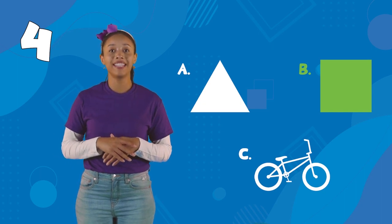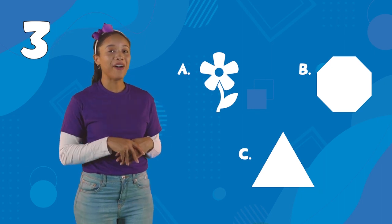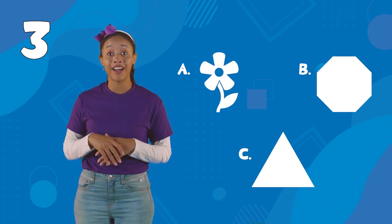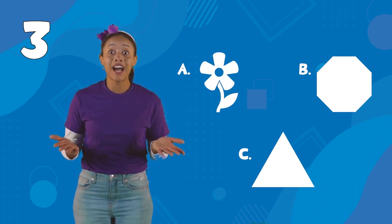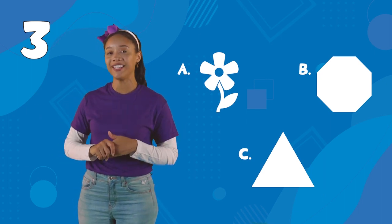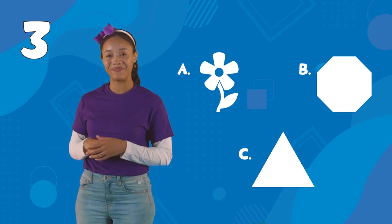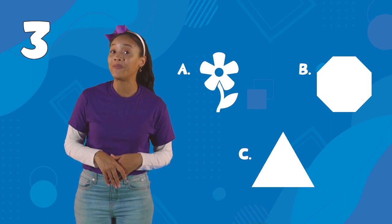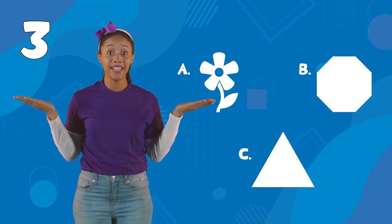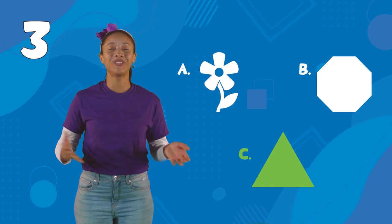All right, friends. This one is number three. A is a flower, and this flower has five petals. B is an octagon — stop signs are shaped like octagons. Do you have stop signs on your street? Octagons have eight sides. C is a triangle, and triangles have three sides. Which one is three? Yes! C, the triangle.